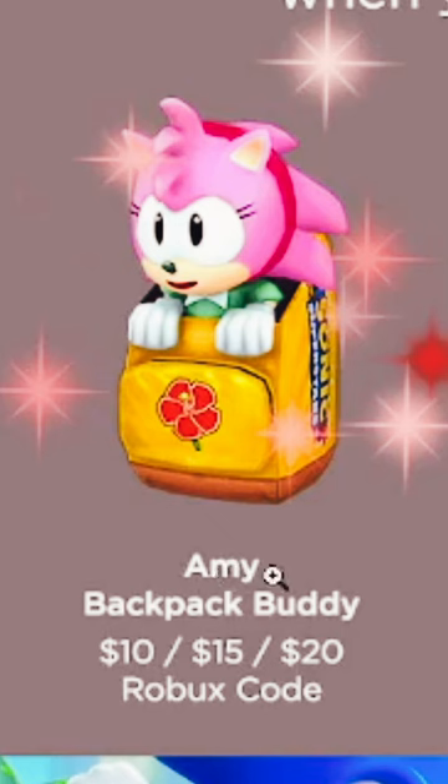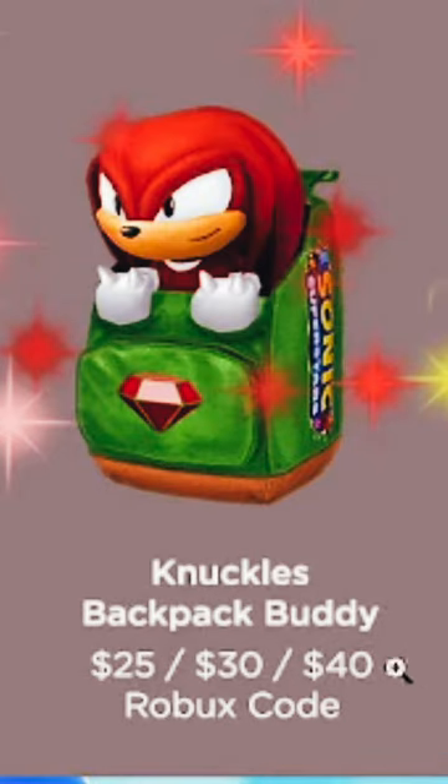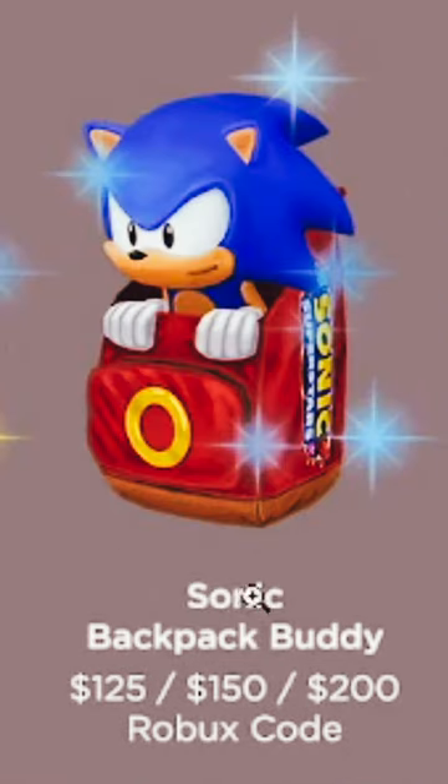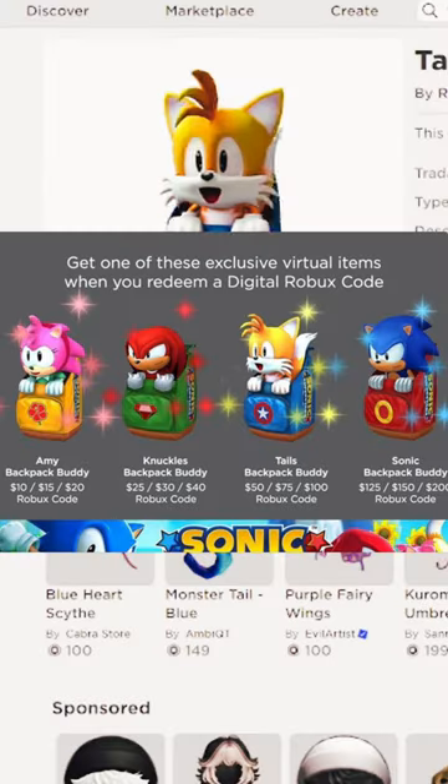You get Amy from a $10 to $20 gift card, and you get the particle effect as well on these items. You get Knuckles from a $25 to $40 gift card, and then you get Tails from a $50 to $100 gift card. We have Sonic from a $125 to $200 gift card, which gets really expensive to get those ones unfortunately, but they look really cool.